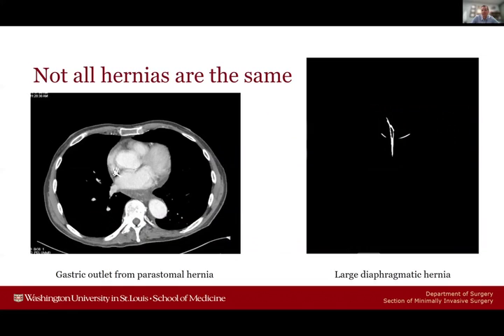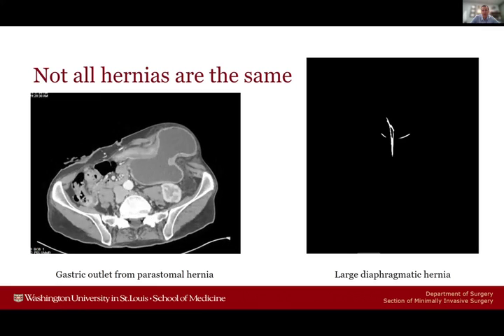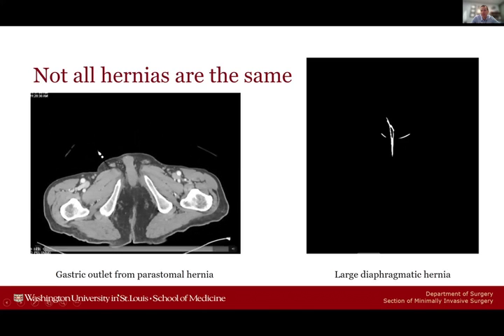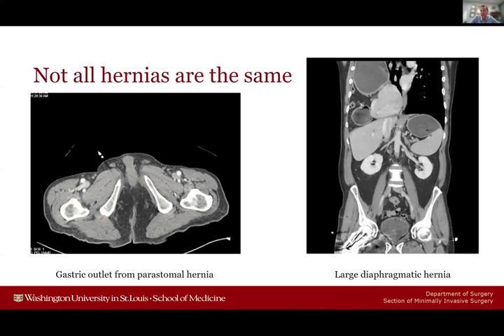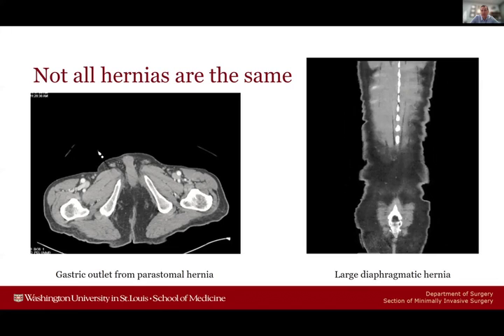Not all hernias are the same — we have ventral hernias whether incisional or umbilical, but also complex presentations. I've seen a patient with a gastric outlet obstruction from a large peristomal hernia, where NG tube decompression reduced the stomach but conservative management ultimately failed. Another patient had a massive diaphragmatic hernia containing stomach, transverse colon, and liver. When you see these more complex and non-traditional hernias presenting with obstruction, it's critical to think through how you're going to manage them and what the next step will be.